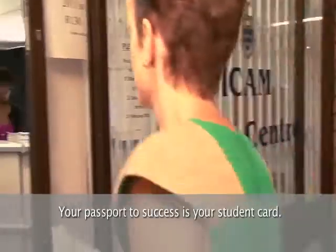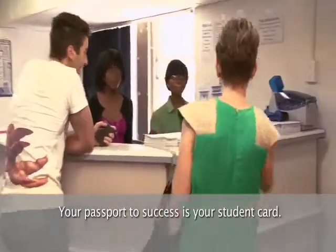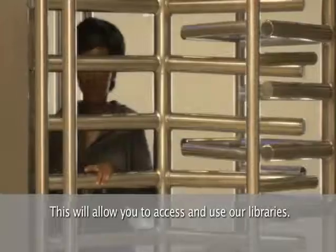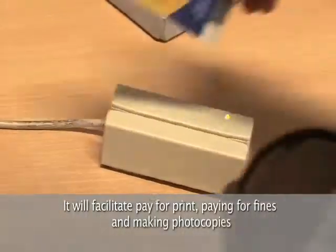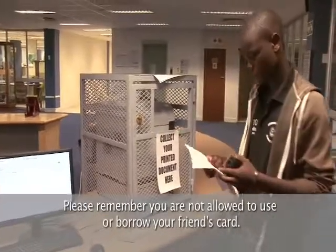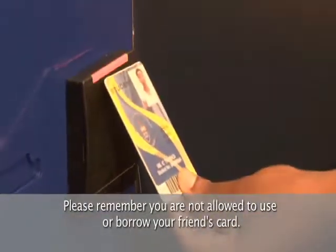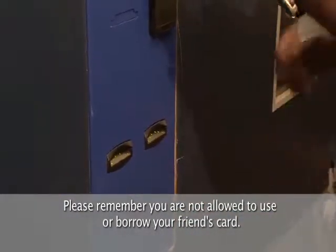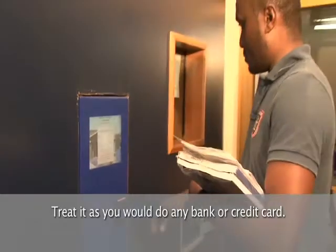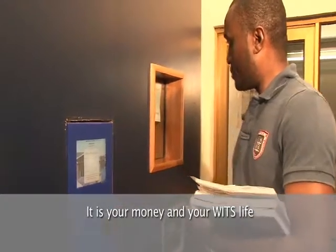Your passport to success is your student card. Do not leave home without it. This will allow you to access and use our libraries. It will facilitate paying for print, paying for fines and making photocopies. Please remember you are not allowed to use or borrow, with or without permission, your friend's card. Treat it as you would any bank or credit card. It is your money and your Witts life.